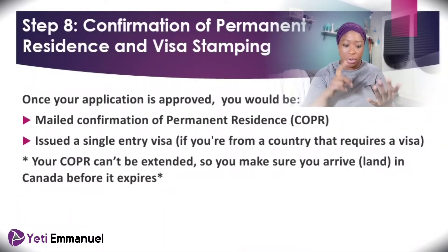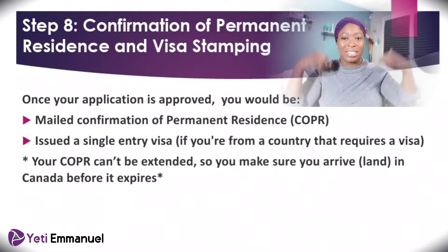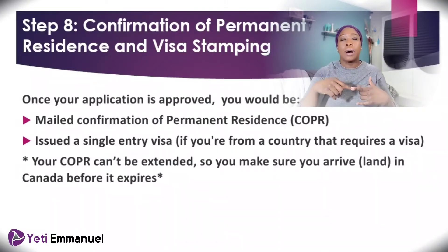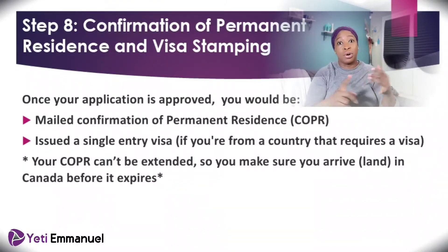The COPR will have information about who you are, your passport photograph from the digital passport you submitted earlier, and other information. Make sure that all the information on it is correct — that they haven't misspelled your name or anything — because if your name is misspelled and it doesn't match your passport and other documents, they might not allow you to enter Canada. If the information doesn't tally, contact them through your account so they can make the corrections.